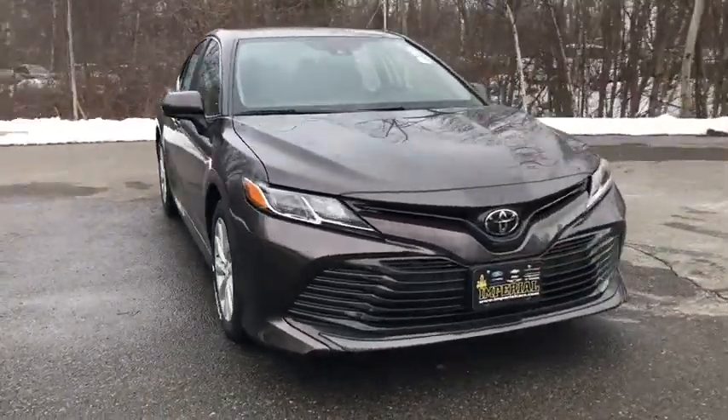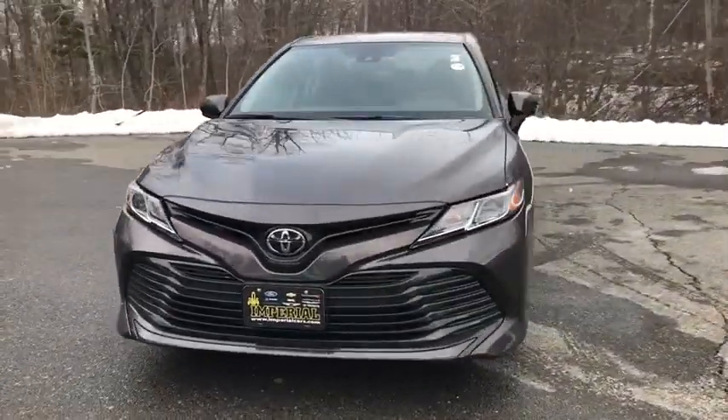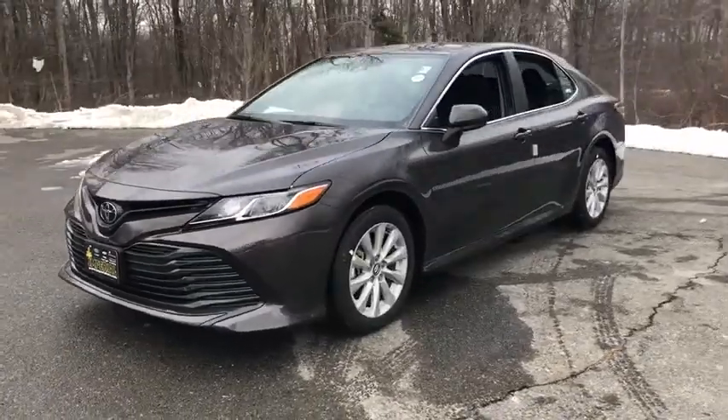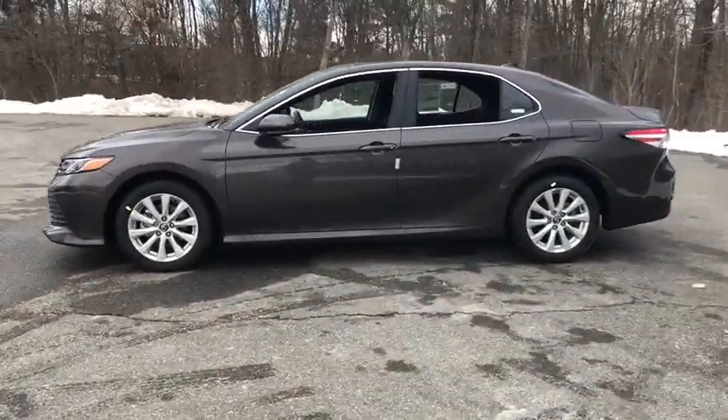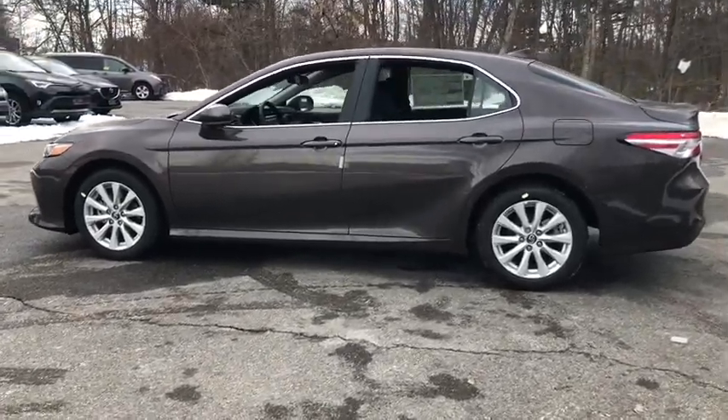Stop by and take a look at the 2020 Toyota Camry. The Toyota Camry is an affordable, mid-sized car — reliable and a great, comfortable commuter car. Here are some of this vehicle's great options.